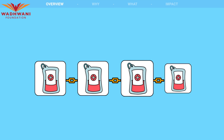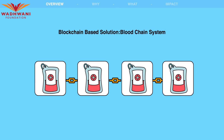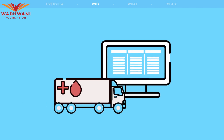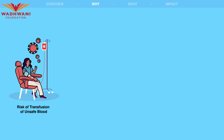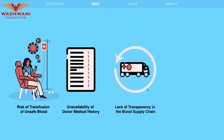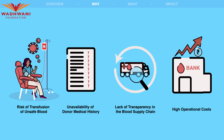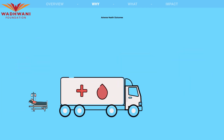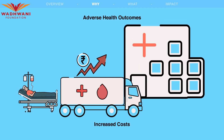To address these challenges, a blockchain-based solution called the Bloodchain System is proposed. The need for an efficient blood supply management system arises due to challenges such as the risk of transfusion of unsafe blood, unavailability of donor medical history, lack of transparency in the blood supply chain, and high operational costs associated with traditional blood banking systems. These challenges can result in adverse health outcomes for patients, increased costs for hospitals, and inefficiencies in the blood supply chain.